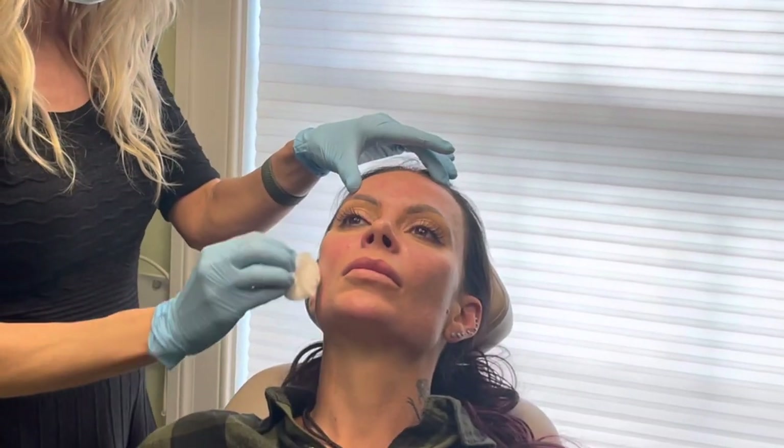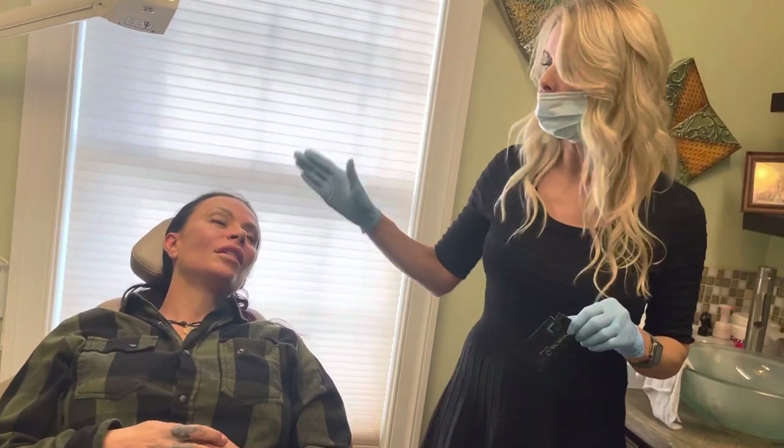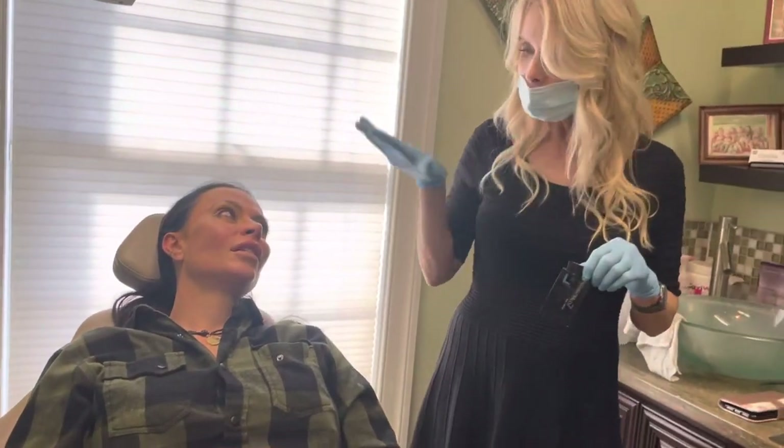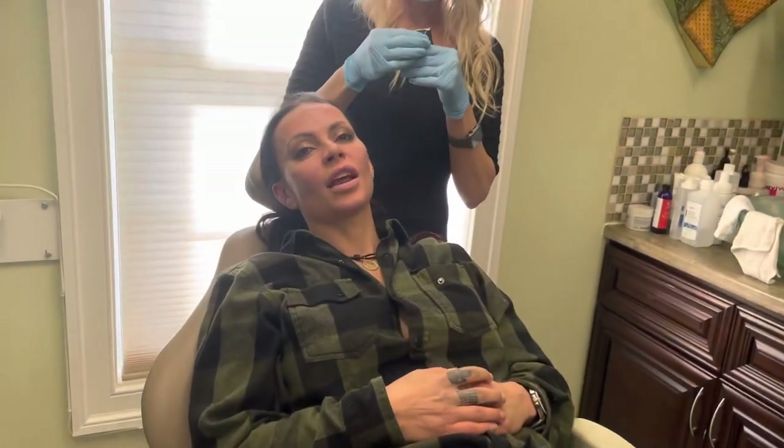Instead of having 30 days of downtime, you just have one day of downtime. That's why microneedling right now would be the quickest fix to kind of get you looking good for the holiday — except for the next three days.